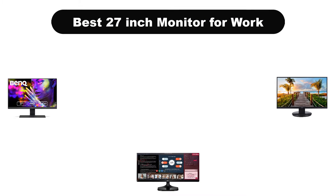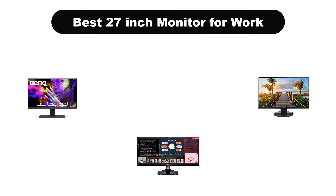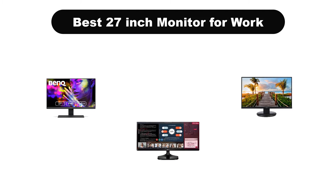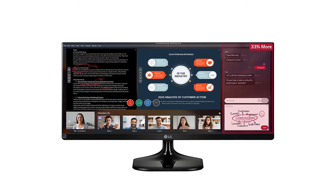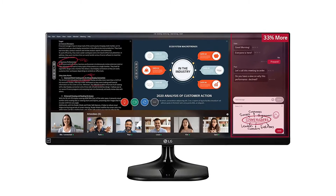Hello viewers! Today, we are going to cover the 5 best 27-inch monitors for work in the market, which are the best for you considering some unavoidable factors that you might miss out without watching this video.